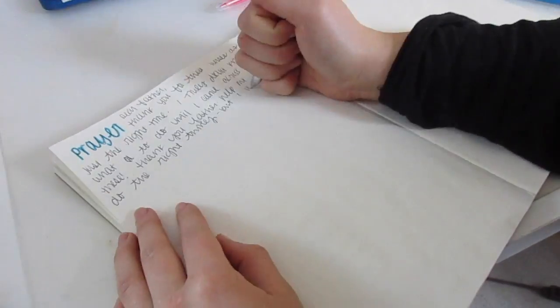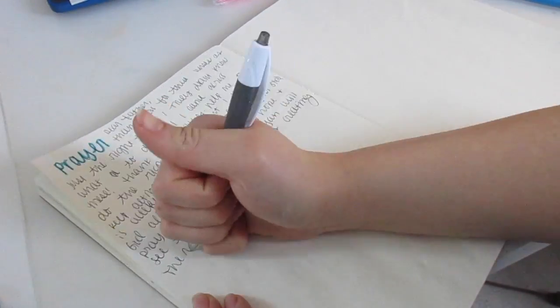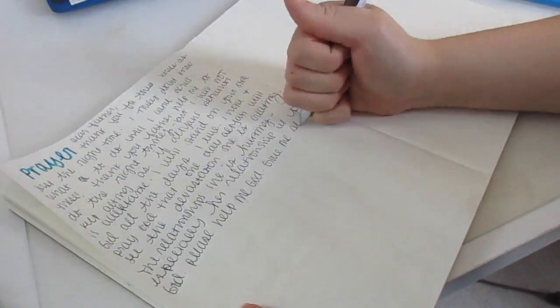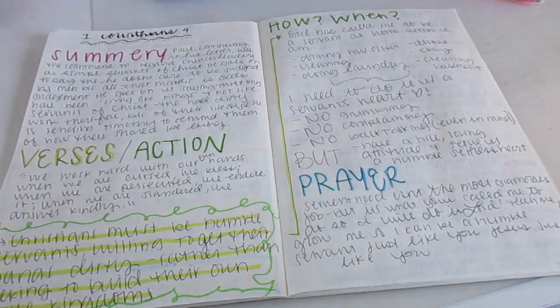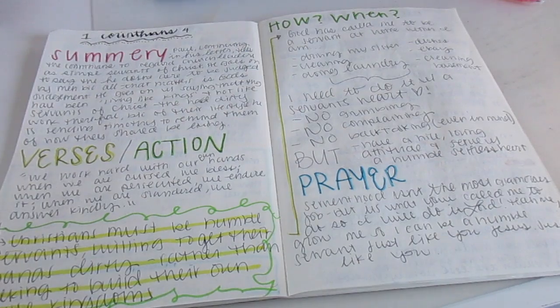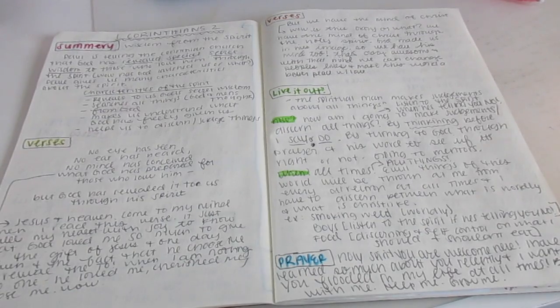The last thing I journal about is prayer, and this is very important because prayer and Bible reading should be connected — I need God's help with what I'm reading and living it out. Here are just some other pages in my journal showing this type of Bible study.